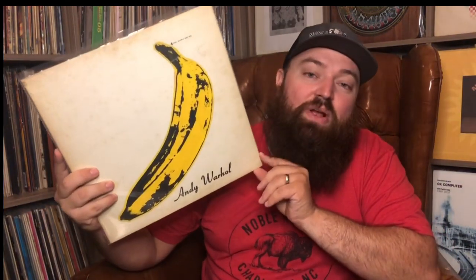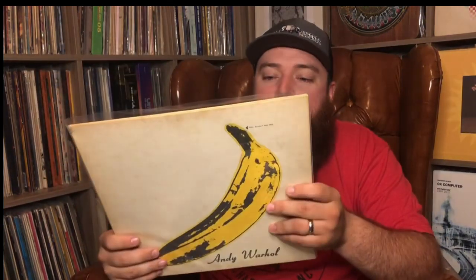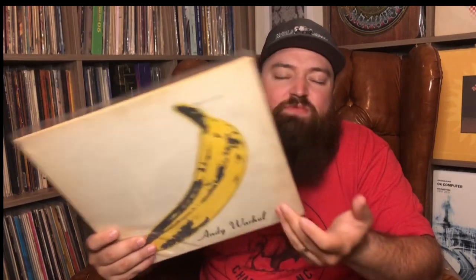The next one is this — Velvet Underground and Nico. I'm always looking for an upgrade copy of this. I had previously a peeled version that I found in some guy's garage for like five bucks, and I've always wanted one that was unpeeled. It's really been hard for me to find one.